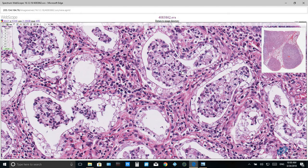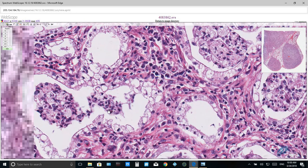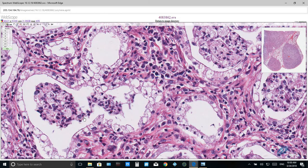Alveolar spaces themselves contain abundant cellular exudate composed predominantly of degenerate neutrophils and alveolar macrophages. You can see examples of degenerate neutrophils here, and these are the large macrophages.